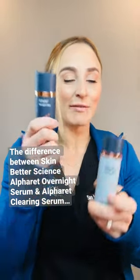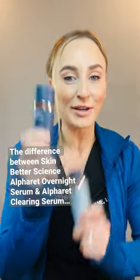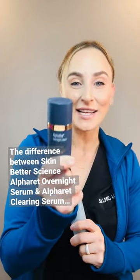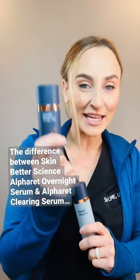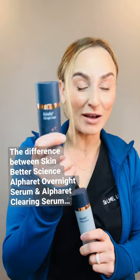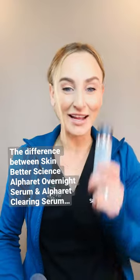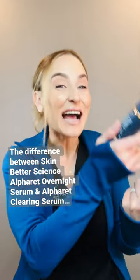Alpharet Overnight Serum versus Alpharet Clearing Serum — what's the difference between these two products? The Overnight Serum is made up of retinol and glycolic acid, excellent for anti-aging. It's meant to be used on clean skin in the evening. It is not irritating — that's the big thing I love about Alpharet. I still use it; it's still one of my favorites and a staple in my own skincare routine.